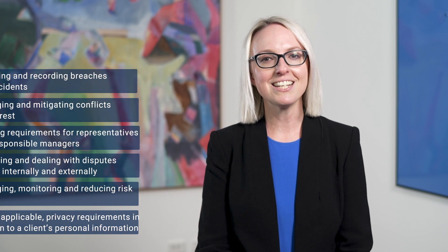Sophie Grace understands the frustration associated with a one-size-fits-all approach. As a result, we can design compliance documents which are in line with ASIC's expectations and appropriate to the size, structure and activities of your business.